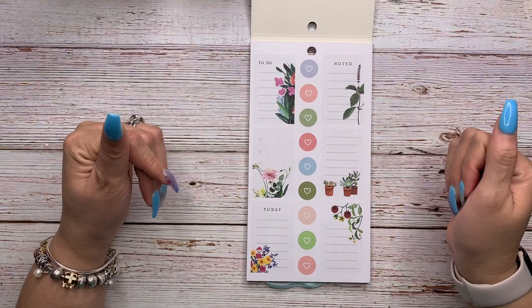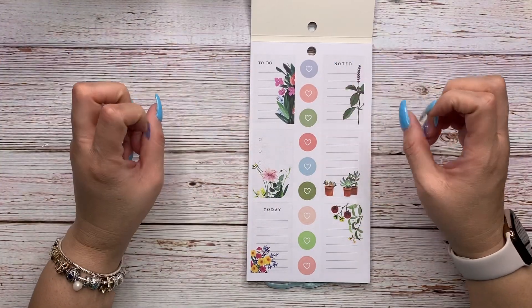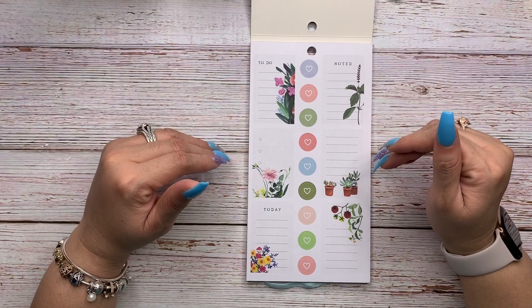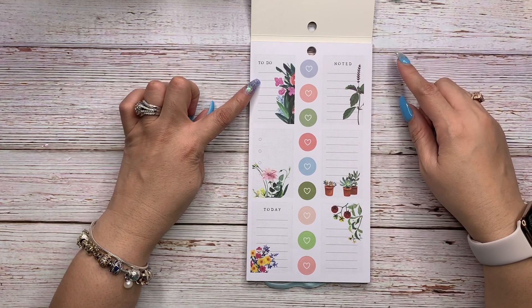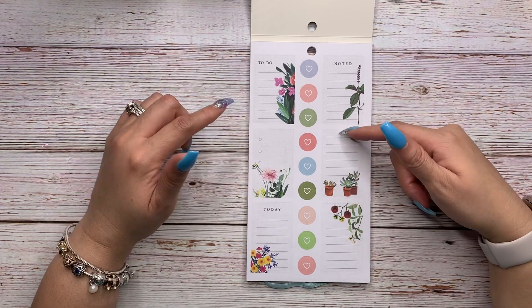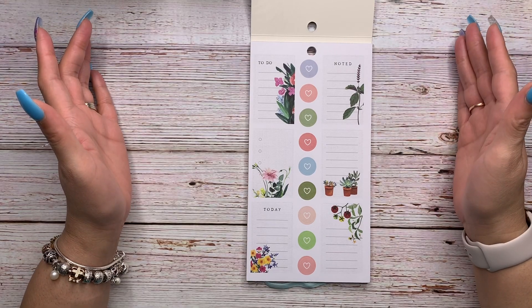Tell me what you think — do they look like discs to you, or are they just circles with hearts in them? When you're a Happy Planner lover, things look like discs that aren't really discs. I like these stickers — there are six full box stickers: To Do, Noted, Today, a checklist, and then two write-in stickers. I definitely like page one.